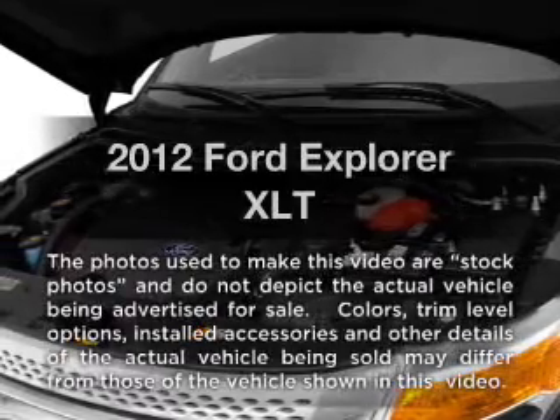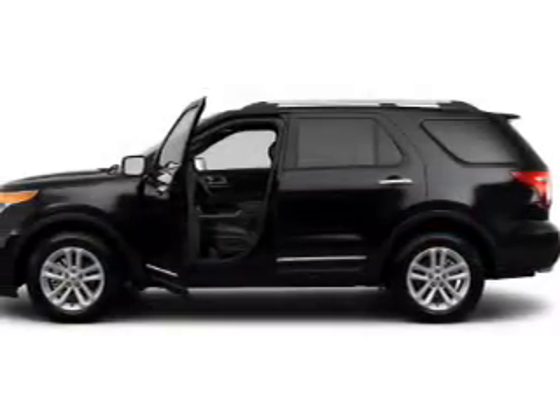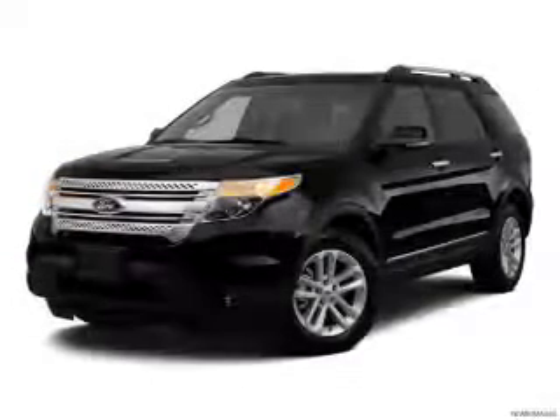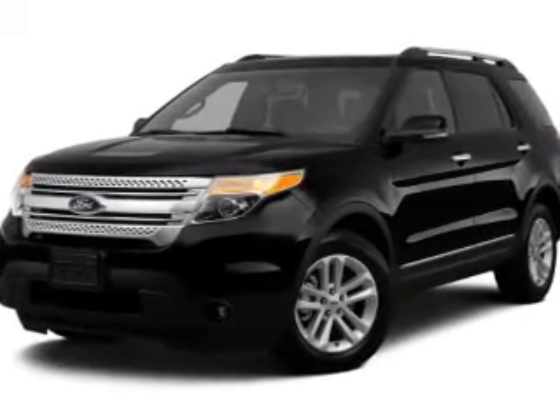Get noticed in this 2012 Ford Explorer. If you're looking for a first-rate auto, this one could be yours today. With a solid six-cylinder engine connected to a smooth-shifting six-speed automatic transmission, you will appreciate the safety feature of anti-lock brakes.